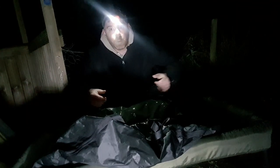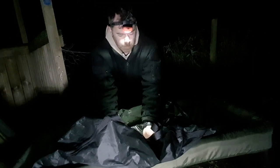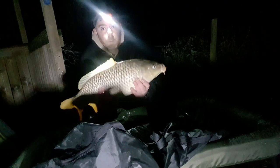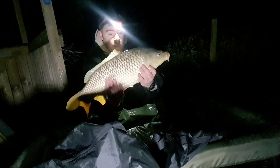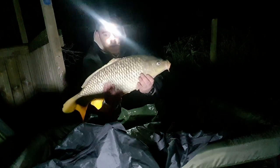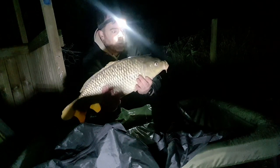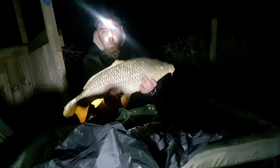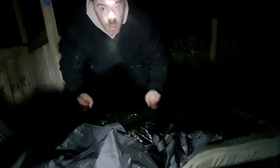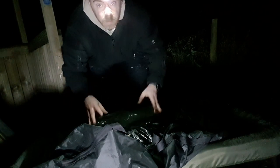Two o'clock in the morning, and I've just been woken up and found a bar of gold — lovely looking fish. As you can see, perfect condition. I shall now get her back and get back to sleep, because it is bloody freezing.